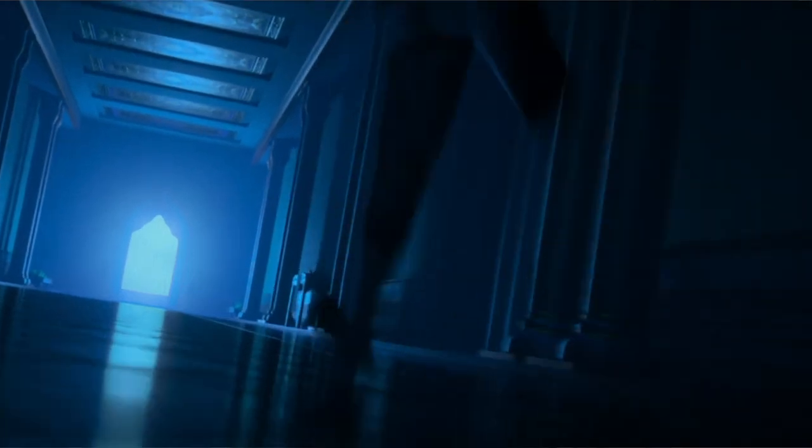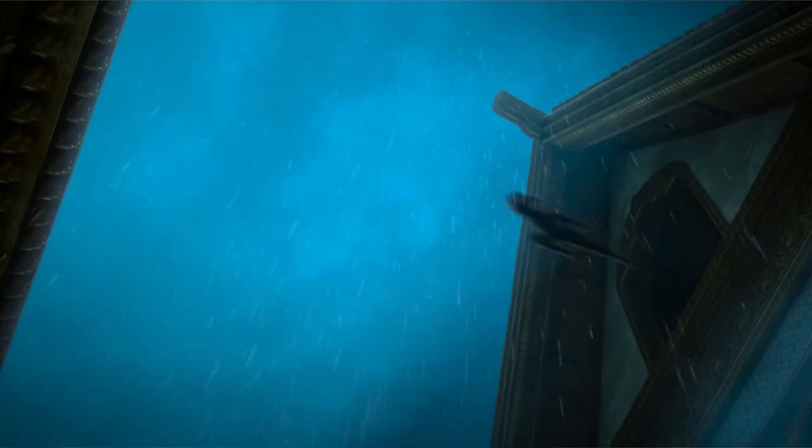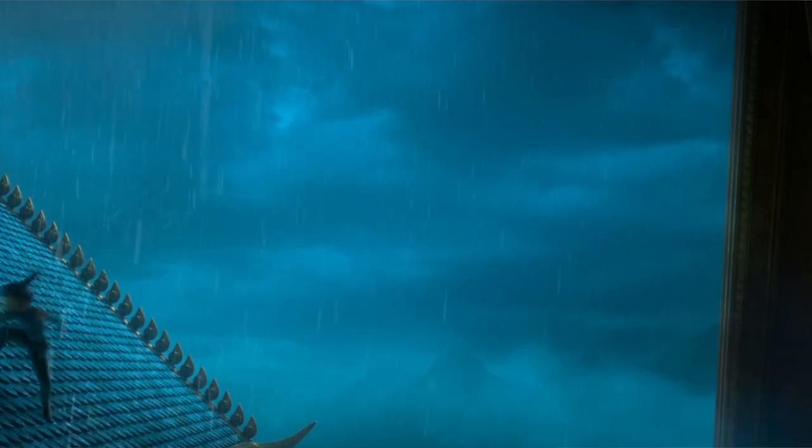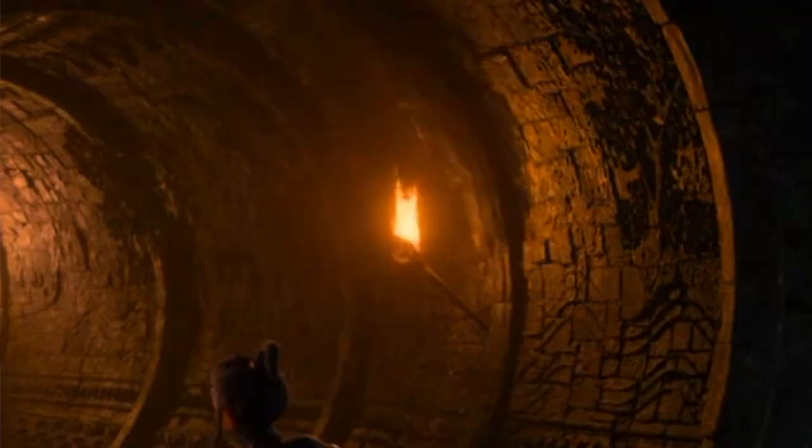Next we have a couple of images of Raya traveling through a building which I believe is the Dragon Temple scene at the beginning of the trailer. This hallway was seen in the D23 Expo footage, where Raya was traveling down it trying to be quiet, holding the flaming torch that you see in the trailer. She was with a young boy, presumably her brother, who was being very disruptive.